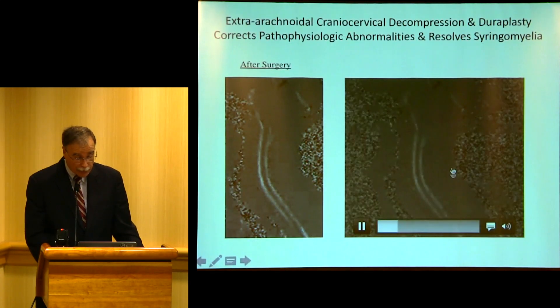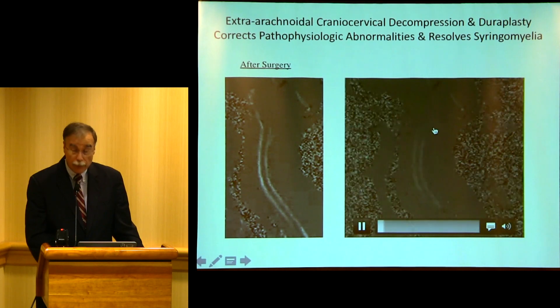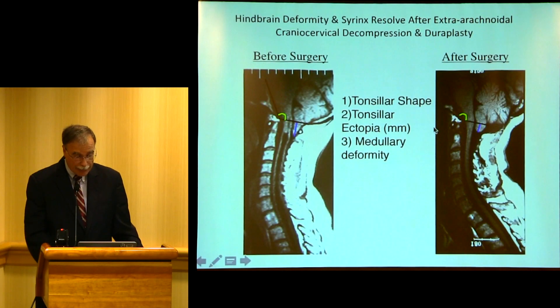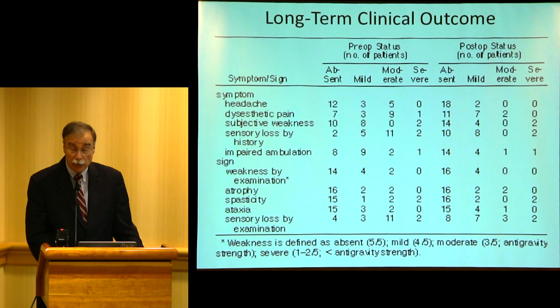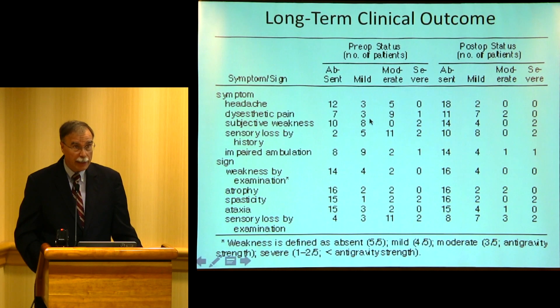If you have a good decompression, you'll relieve the block, and relieving the block ends up relieving the syrinx — here's the syrinx, and here it has resolved. What the block causes, relieving the block makes go away. Long-term outcomes: in general, symptoms improved some but not completely. That's why if you have syringomyelia, you should have it treated early if you're having symptoms, because some of these deficits aren't reversible.